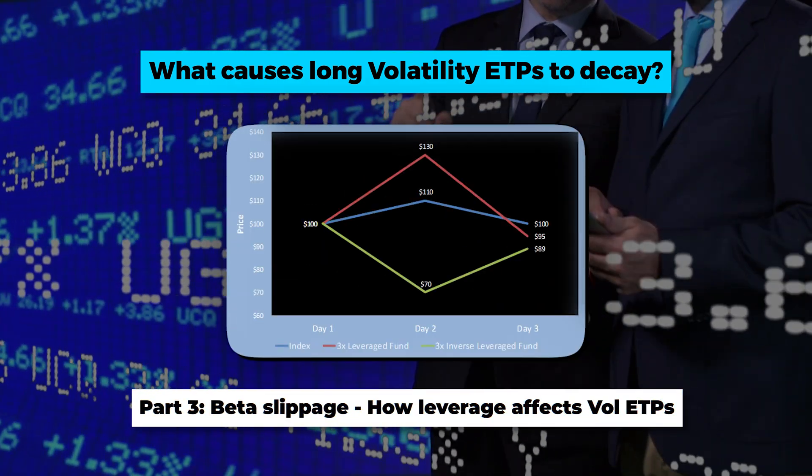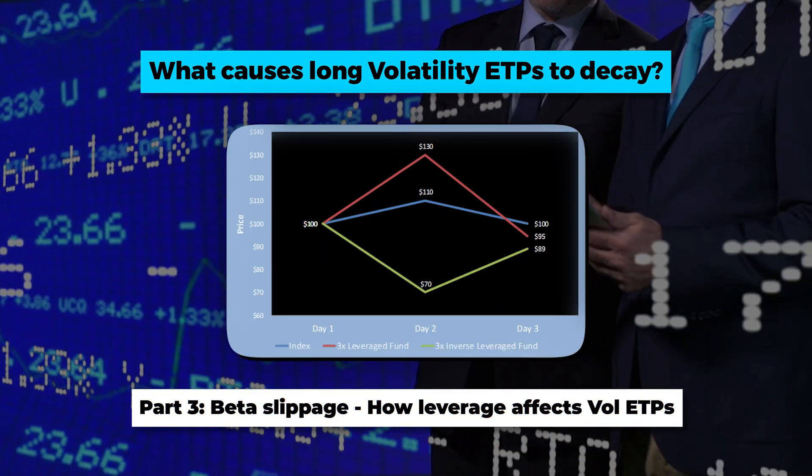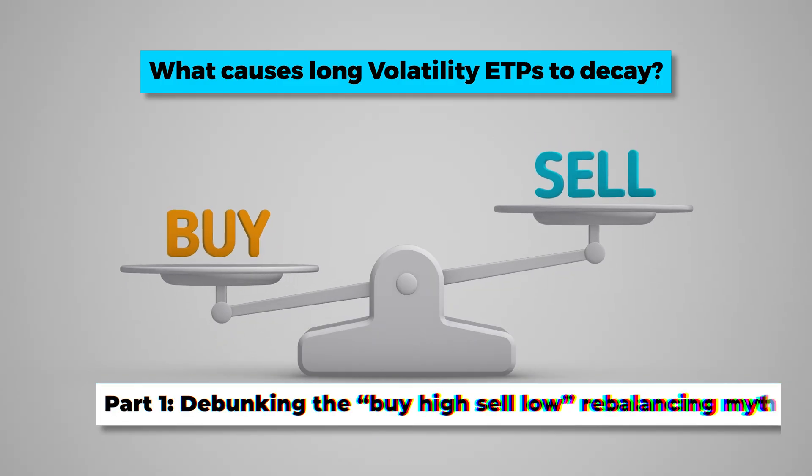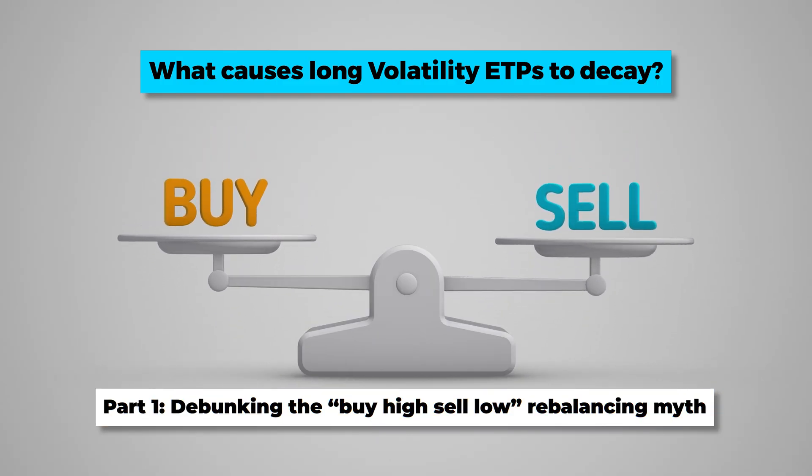In video three, we'll go over beta slippage, which does affect several of the volatility ETFs, both long and short. But we can't talk about those until we debunk one of the most common misconceptions in the volatility product space — the old buy high, sell low, daily rebalancing myth. Unfortunately, it's complete BS, so let's put this one to rest.